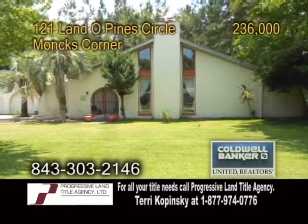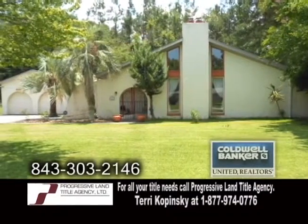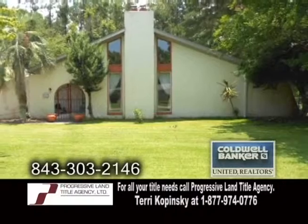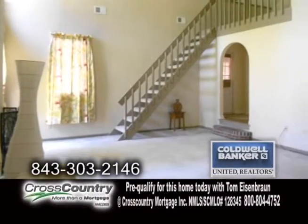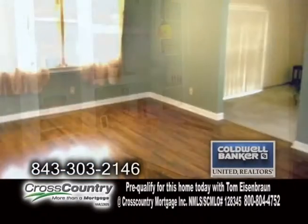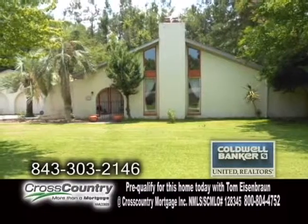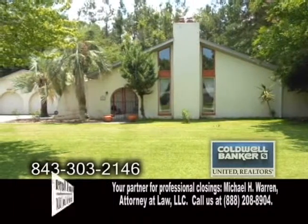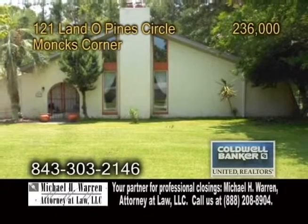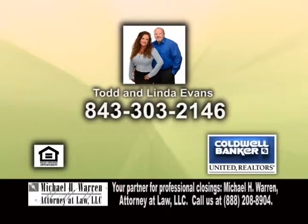A Spanish-style ranch in Monk's Corner. This home features a detached mother-in-law suite. The main home has 2,000 square feet of living space. There are three bedrooms and two baths. The living room is large and features a wood-burning fireplace. The kitchen has lots of cabinets and an eating area. The formal dining room has hardwood flooring. The mother-in-law suite is 700 square feet and includes a full kitchen and a full bath. The home backs up to a wooded lot for privacy and has a storage shed. Contact Todd and Linda Evans for more details.